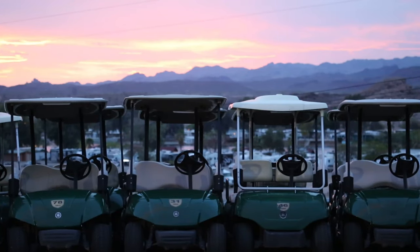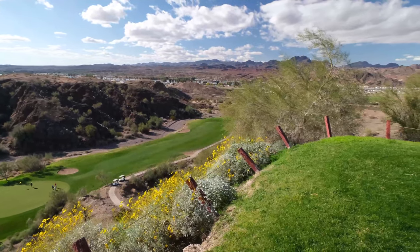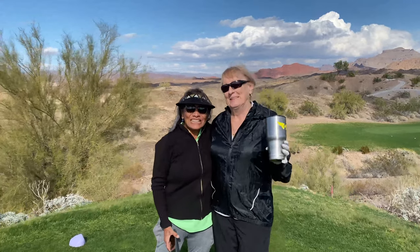Emerald Canyon is the host site for the annual Parker Open, which is a pro-am tournament that includes players from the PGA Tour. The Parker Open is always held towards the end of April.